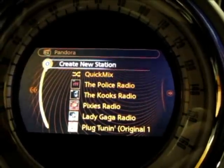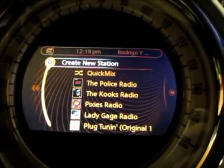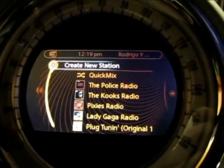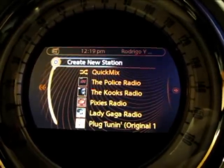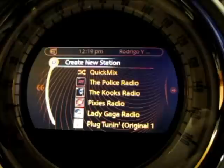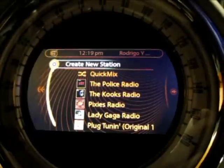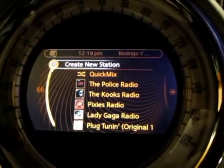If you were to switch off of the Pandora app, that would disconnect it from the Mini Connected solution. If you disconnect the phone from the car, or on the iPhone, take the application out of the foreground — so if you press the home button or switch to another application — then this application will no longer be available. And that's currently an implementation of the iPhone application.